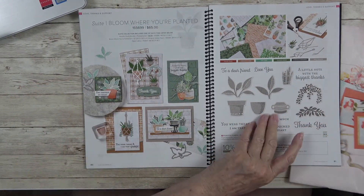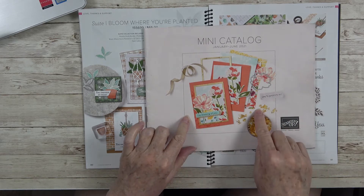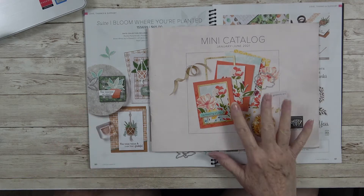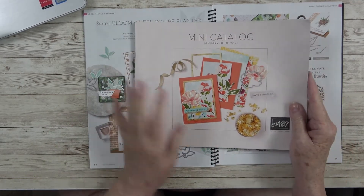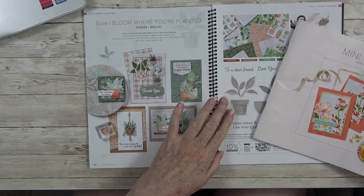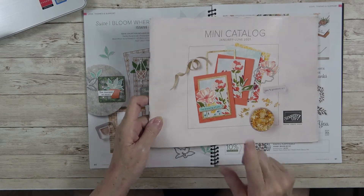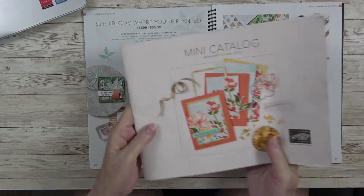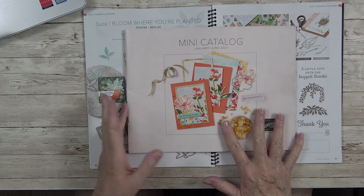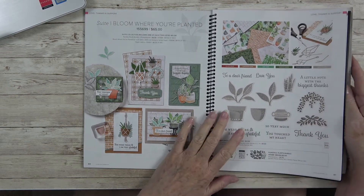Here is our mini catalog. We had quite a few products that are in this one that did roll over to our new annual catalog, but some of the items cannot be bundled now — you have to buy them separately. So if there were any items in this catalog that you had your eye on that are going over to the new catalog, be mindful of that, because if you can bundle you can save 10%. It would be a really good time to compare the new catalog versus the mini catalog — this is the January to June 2021 — and decide whether to save that 10%.